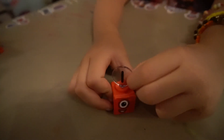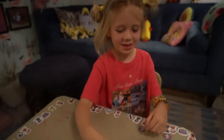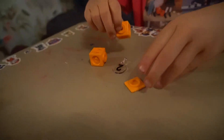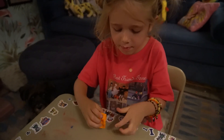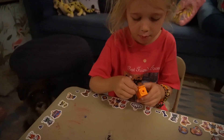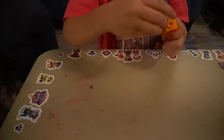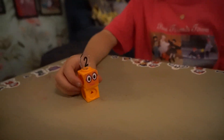This is a numberling. The second number block is number block two. There he is, number block two.